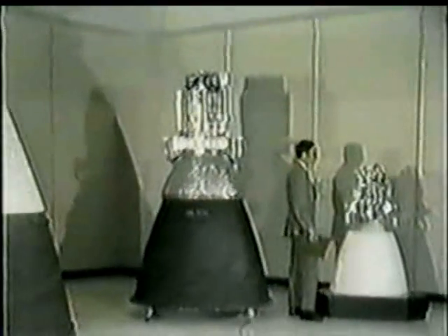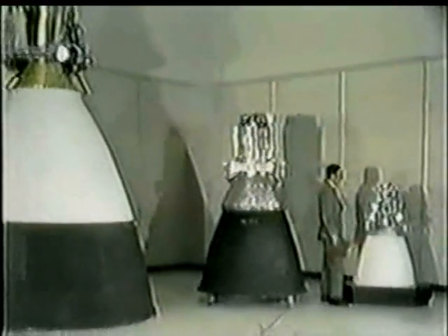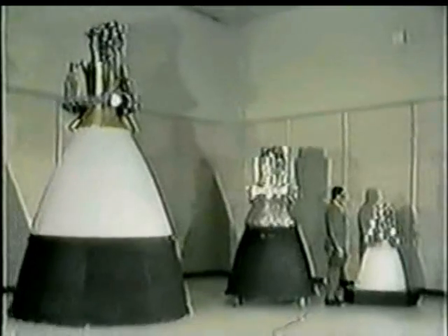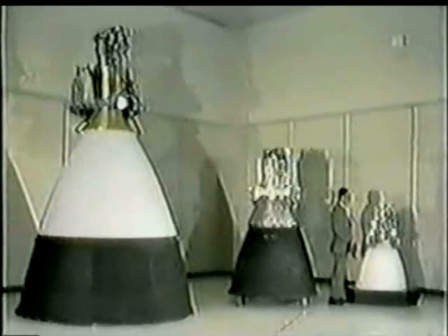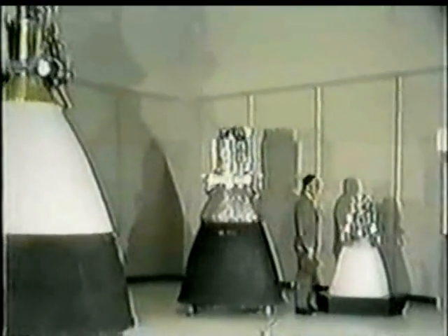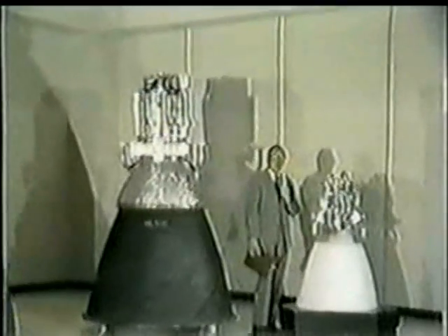It's the engine which, shortly now, Apollo 10 will be using in the final stages of that critical rendezvous maneuver. It doesn't really look as if it had enough power to get from here to the corner drugstore, but it works. The theory about these things is that it's really difficult for them not to work. They've got backup valves in case something goes wrong with the valves. And, of course, once the oxidizer and the fuel meet, it's really against all the laws of chemistry if they don't ignite.